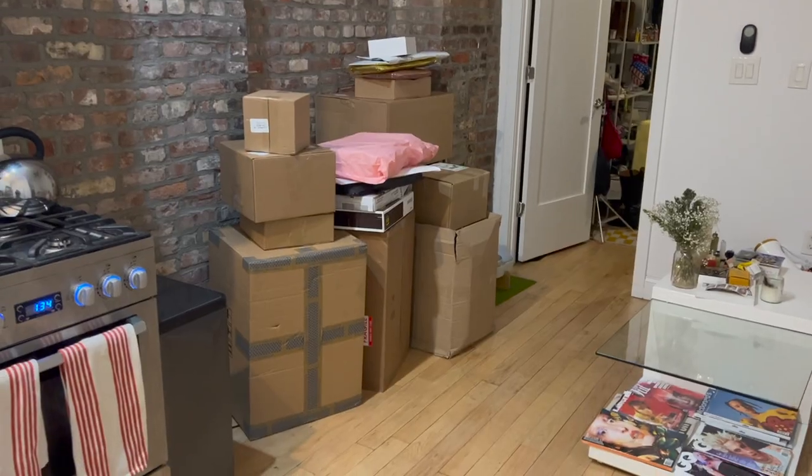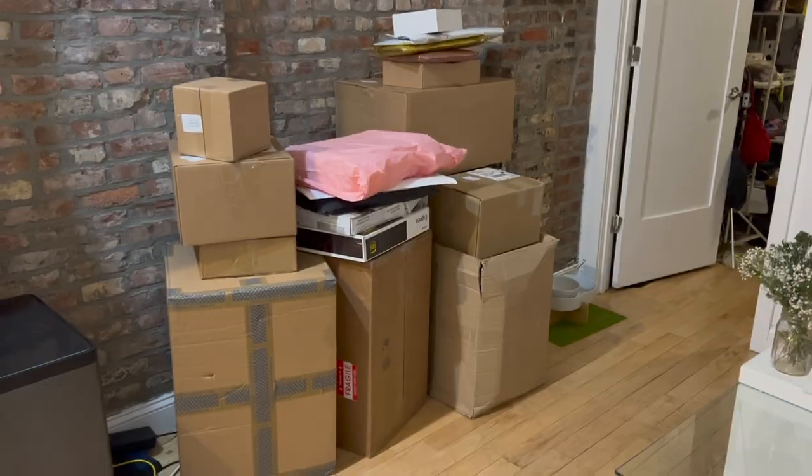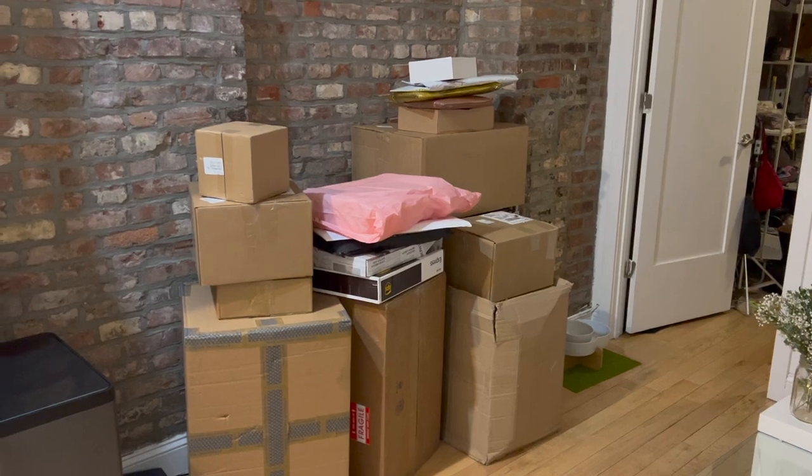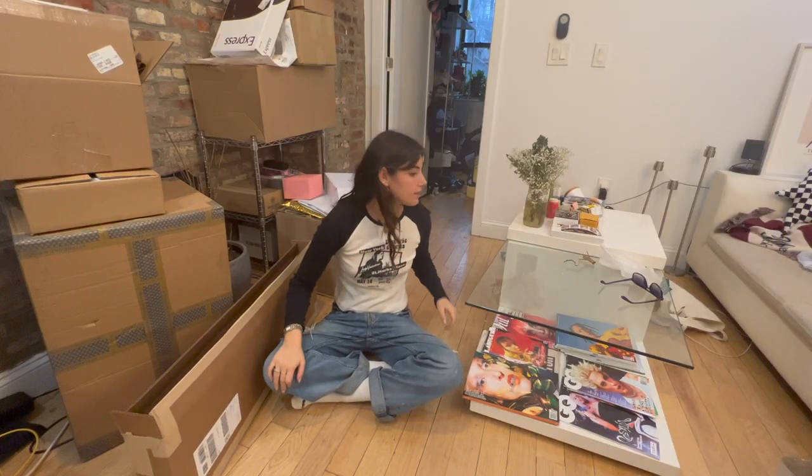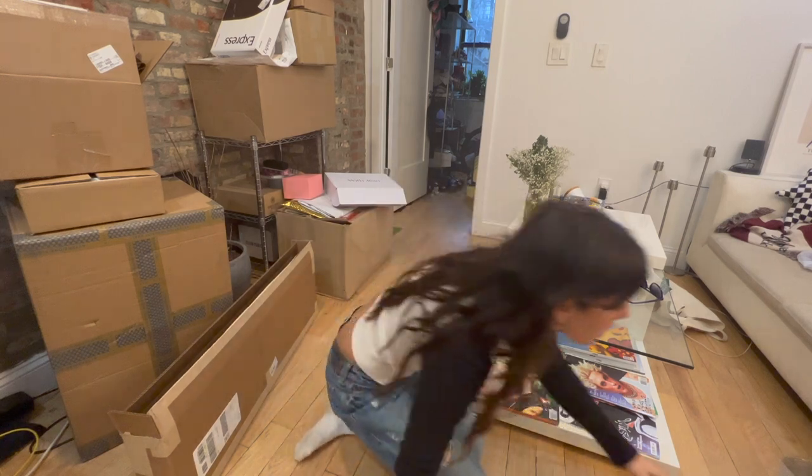Good morning everyone, I'm starting this vlog twice — I have a clip of me opening PR so I don't want to waste it. Pretend I just landed from Miami and I'm home. Merry Christmas guys, I got a bunch of packages and I'm gonna open them for you guys.